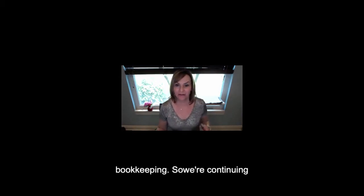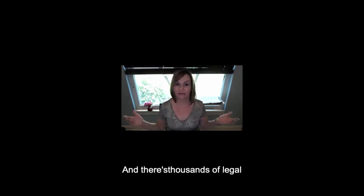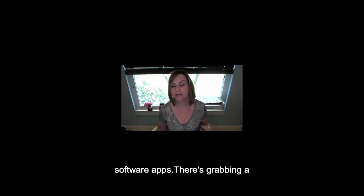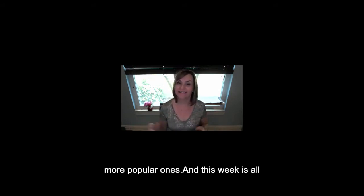Hi there, Linda Artasani, Artasani Bookkeeping. We're continuing with going through all the different apps that are out there. There are thousands of legal software apps, and I'm just grabbing a handful of the more popular ones. This week is all about Juris.